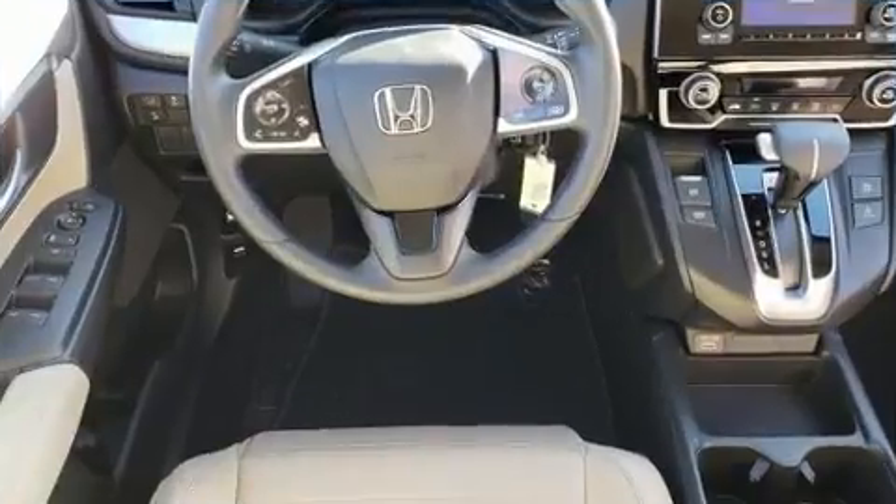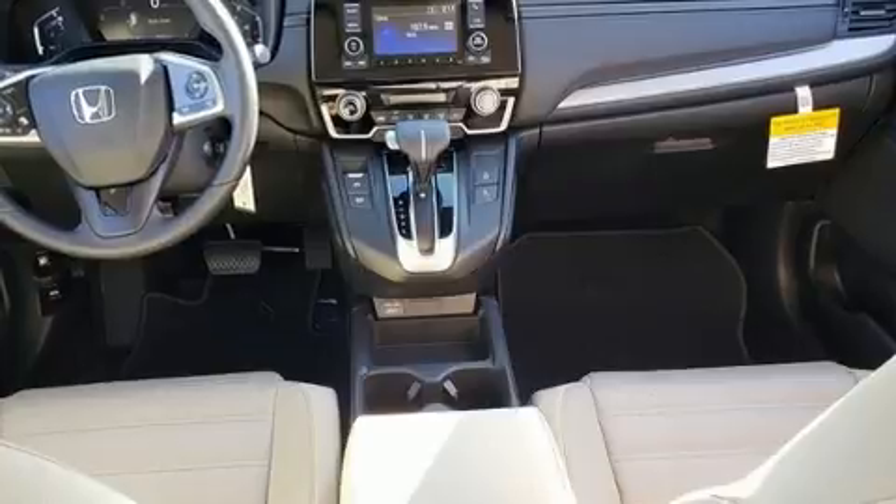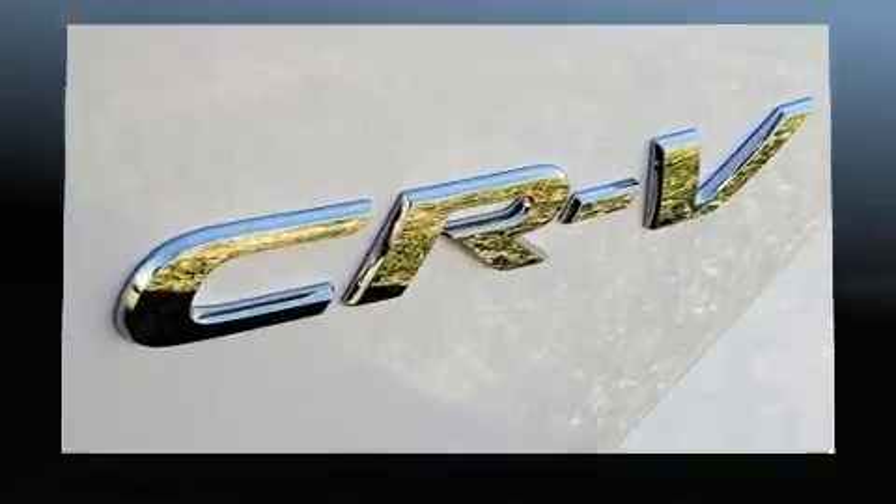The following features are included: fully automatic headlights, an overhead console, and cruise control. Audio features include an AM-FM radio and four well-positioned speakers.